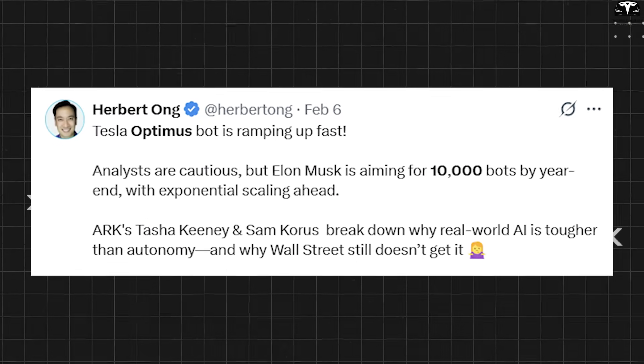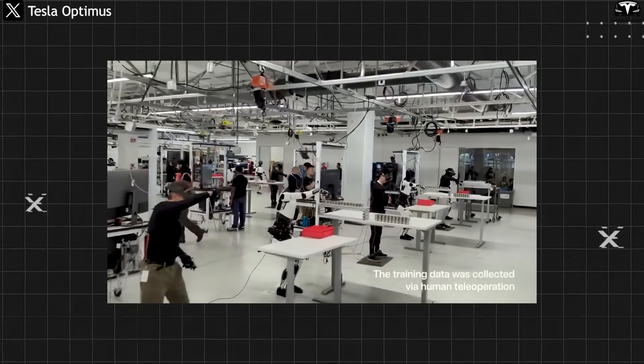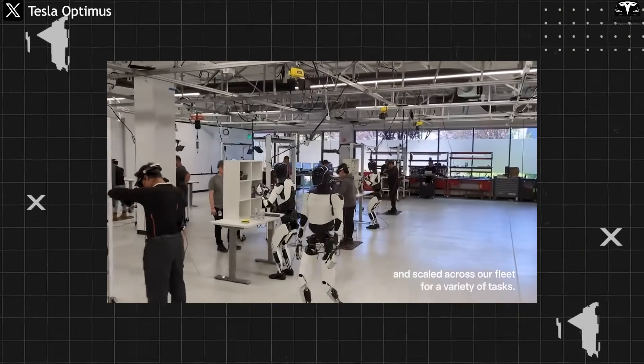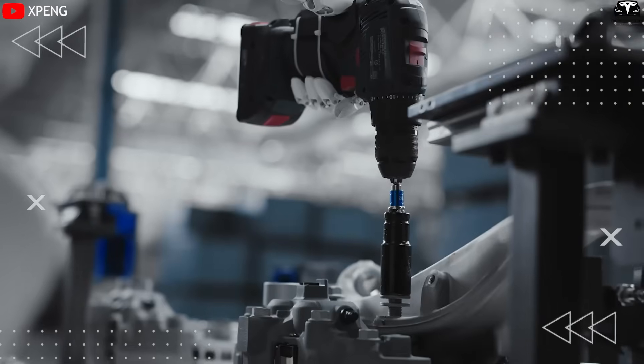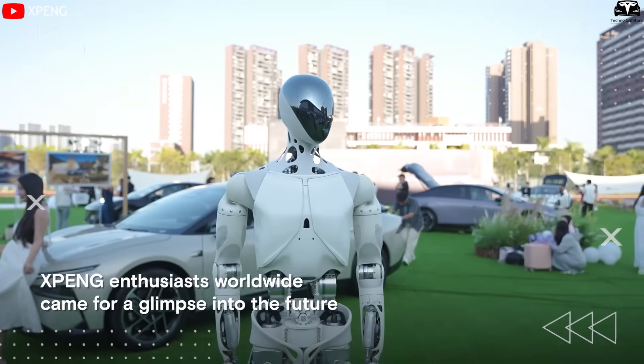When Tesla announced plans to produce 10,000 Optimus Gen 3 units and build a dedicated gigafactory just for its humanoid robots, the market was instantly shaken. XPeng didn't sit still either, boldly deploying its Iron Robot directly onto real vehicle production lines — a move both daring and practical.